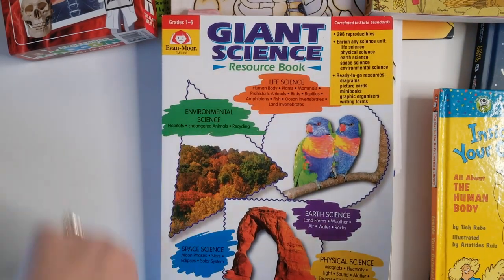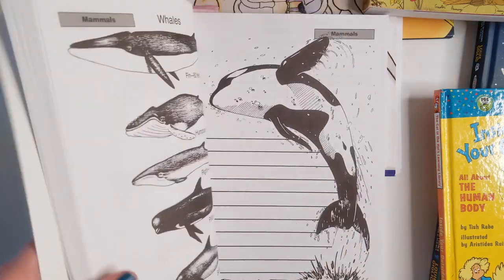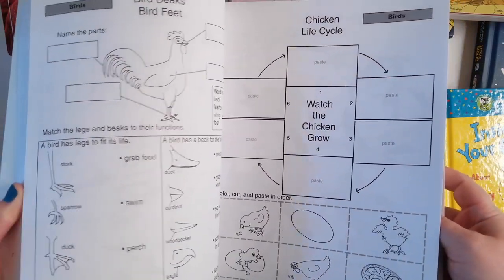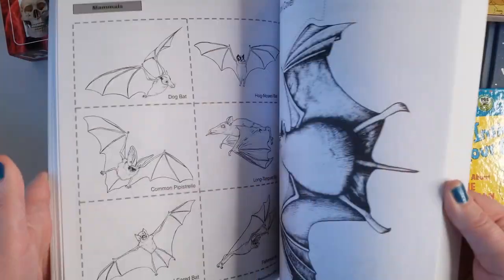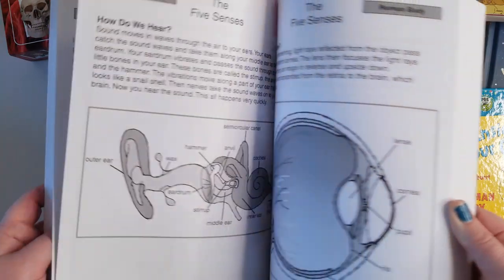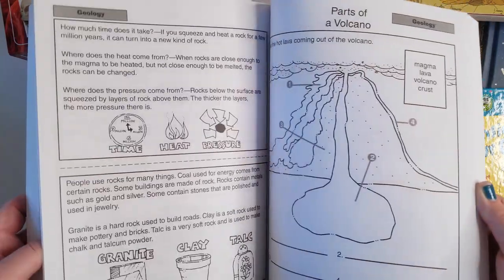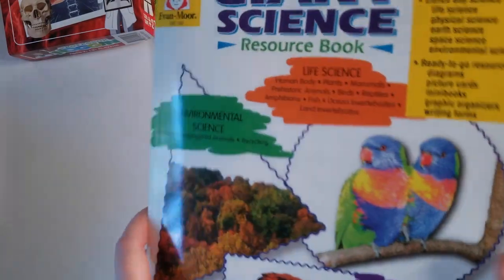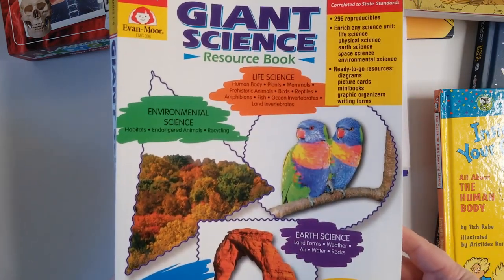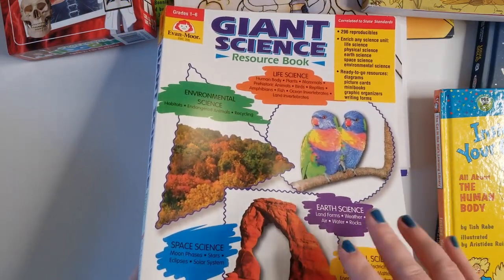This is another book we use all the time throughout the year — it's called the Giant Science Resource Book from Evan Moore, grades one through six. It covers life science, environmental science, earth science, physical science, and space. I love it because you can just talk through it with the kids, or make a photocopy and do a worksheet — you can reproduce these. Whatever topic you're talking about, it's in here: the human body, animals, mammals, earth study. There's over 400 pages of science with lots of diagrams and picture cards. You can probably use it until they're in sixth grade.